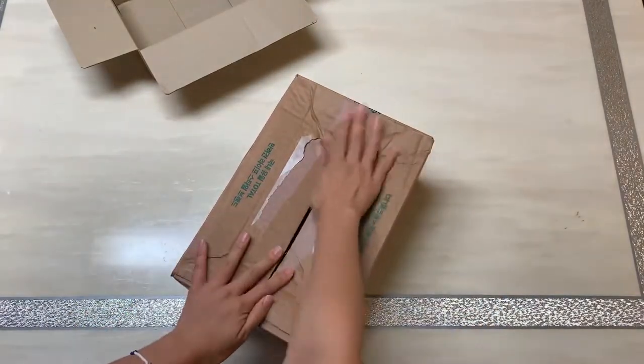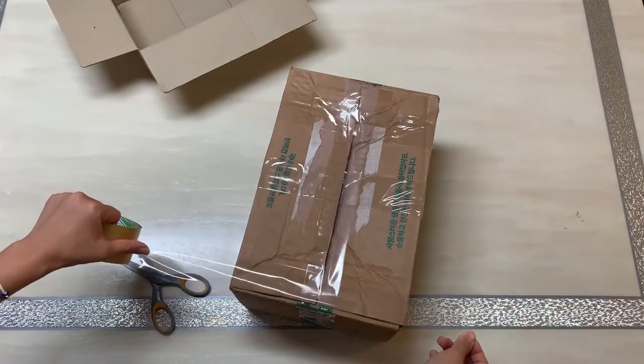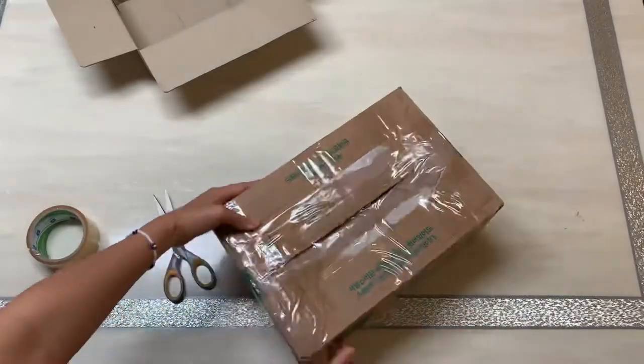Now just pack it. The first step is ready.